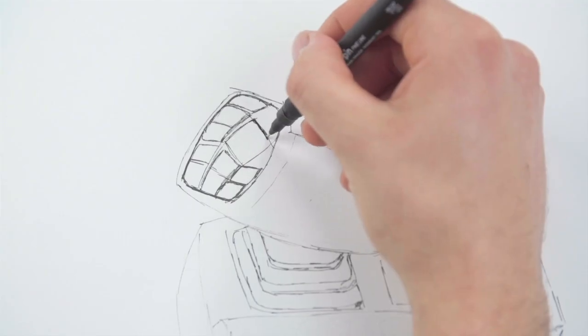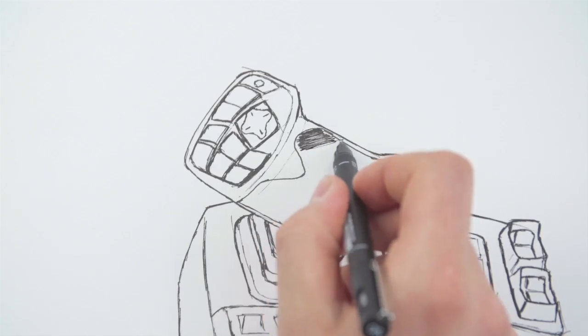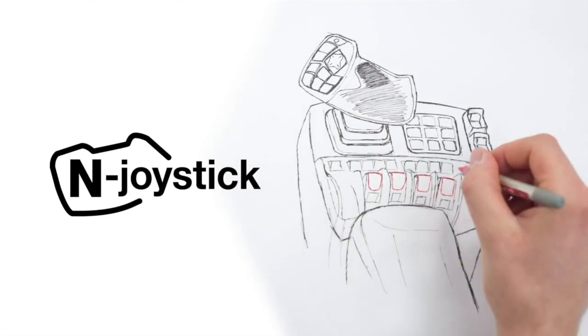The Enduro is easy to use thanks to the brand new ergonomically designed End joystick and the large touchscreen that comes with it. Working with the Enduro is a really enjoyable experience for the driver. Now it's time for the first footage of the Enduro working in the field. Let's have a look.